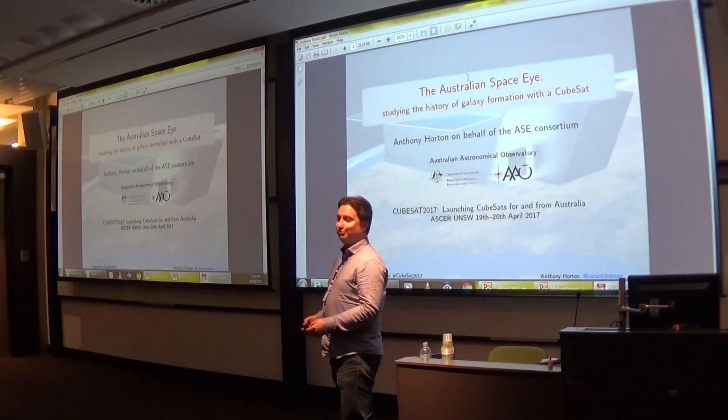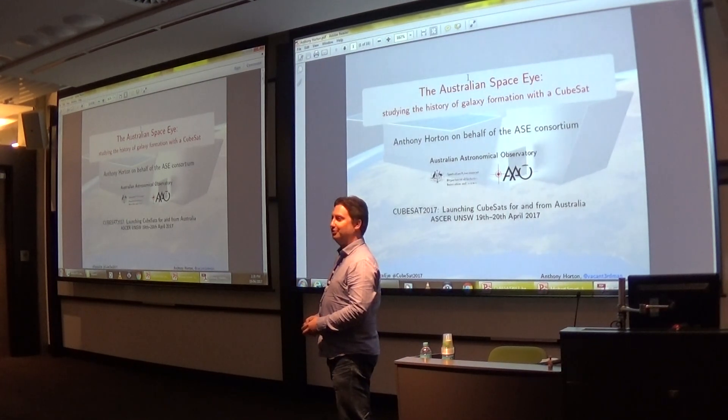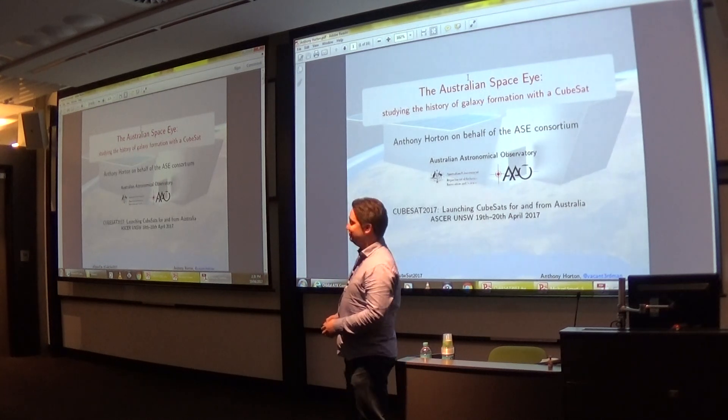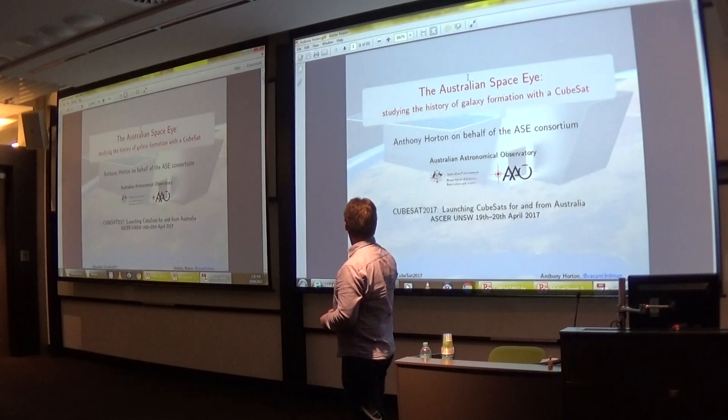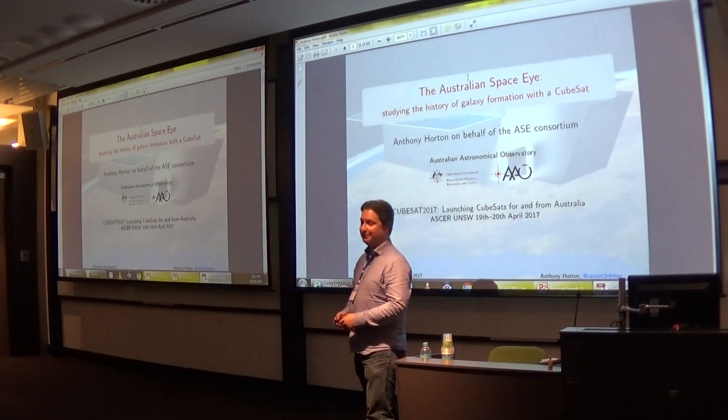I am Anthony Orton from the Australian Astronomical Observatory, and I'm here today to talk about what I hope is a near-future CubeSat mission, the Australian Space Eye.